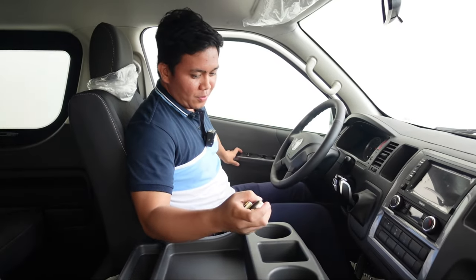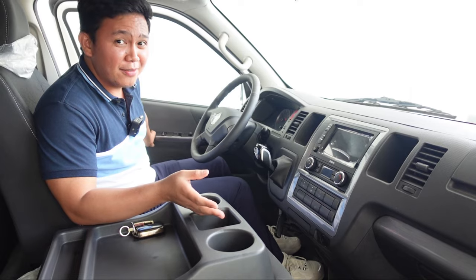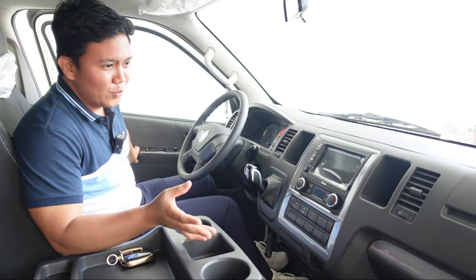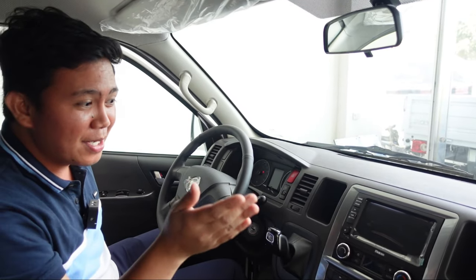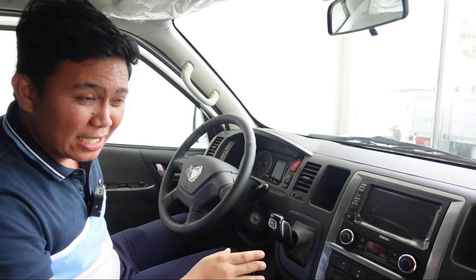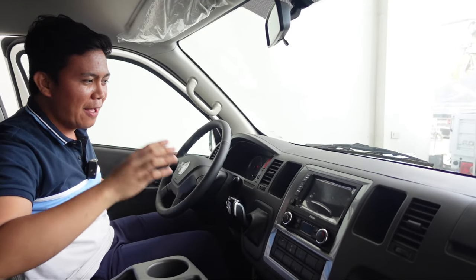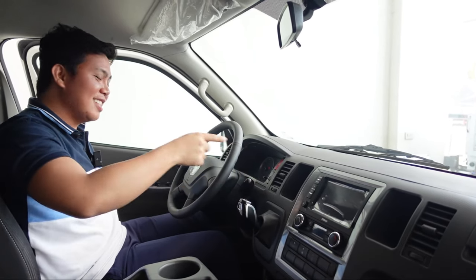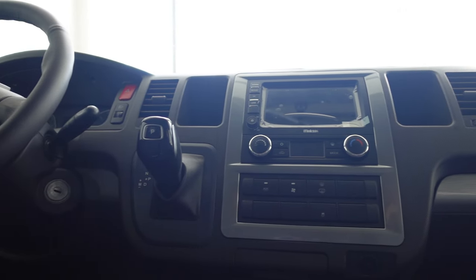Most of this segment ng van, parang hindi na nila pinapaganda yung front, yung mismong dashboard. Kasi nga, once may ganito kang sasakyan, karaniwan may sarili kang driver. So ang pinapaganda nila yung sa likuran. Yung harapan, wala nang pakialam sa itsura ng dashboard. Pero ito, nalilinisan ako sa dashboard niya — ang ganda, ang ayos ng pagka-arrangement.